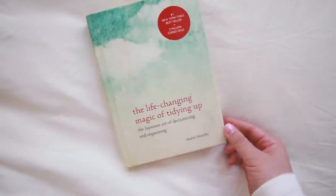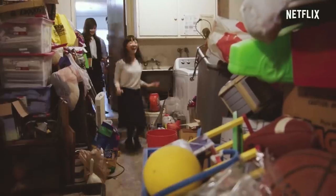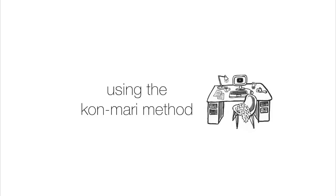Before we begin I need to mention the book that inspired this whole video. I've mentioned it so many times in the past but it has truly changed my life — it is The Life-Changing Magic of Tidying Up by Marie Kondo. She has her own Netflix series now where she goes into people's homes and helps to tidy up their lives. I actually read this book years back and made a whole video going step-by-step through the process.